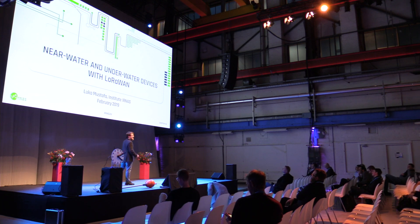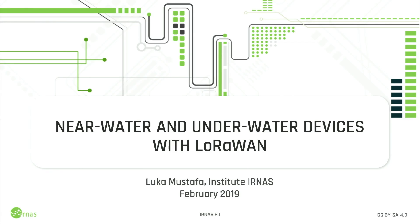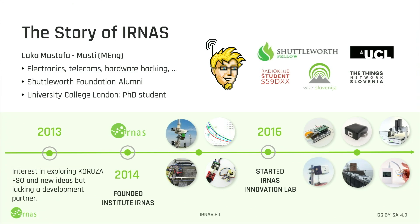All right, so I have a very exciting topic to present today for you. I'll be talking about near-and-order devices. But first, let me tell you a bit about myself.